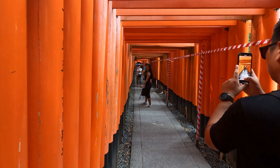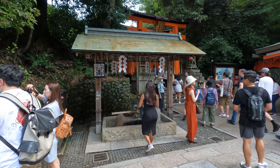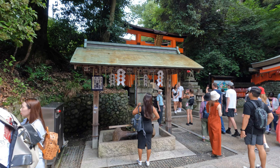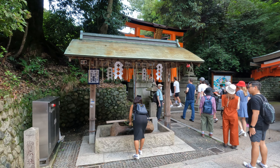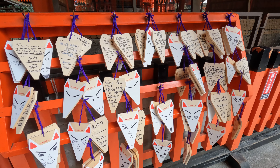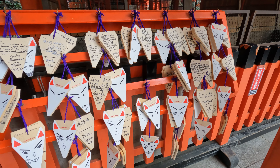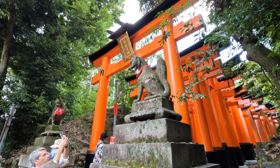Walking through these gates is a mesmerizing experience and offers countless photo opportunities. Visitors can embark on a hike up Mount Inari, which takes about two to three hours round-trip. The trails are well-marked and lined with Torii gates, offering a spiritual and peaceful hiking experience.